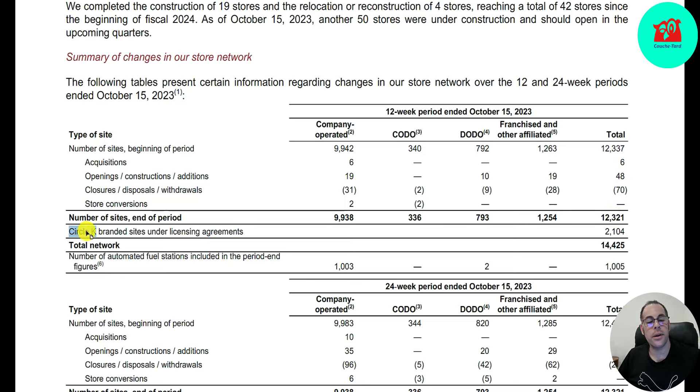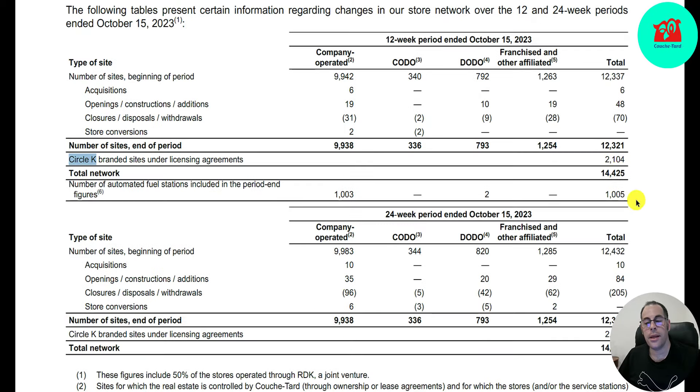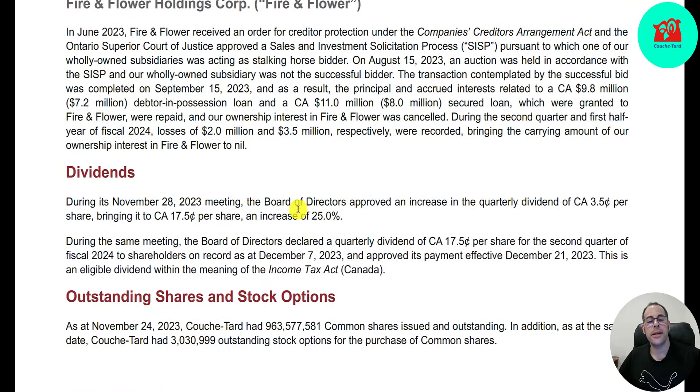They own Circle K — that's 2,100 stores. When you include Circle K, it's 14,425 stores total, and they have over 1,000 fuel stations. They increased their dividend 25% this quarter — up 3.5 cents to 17.5 cents Canadian dollars.